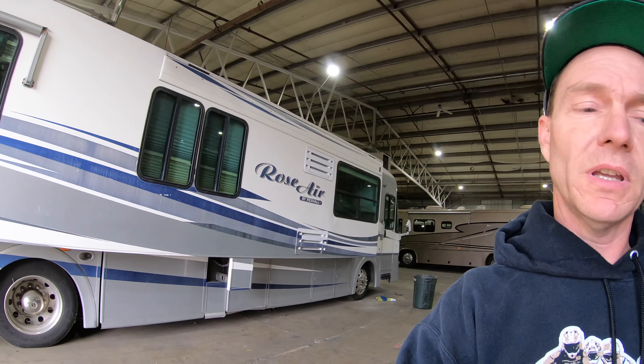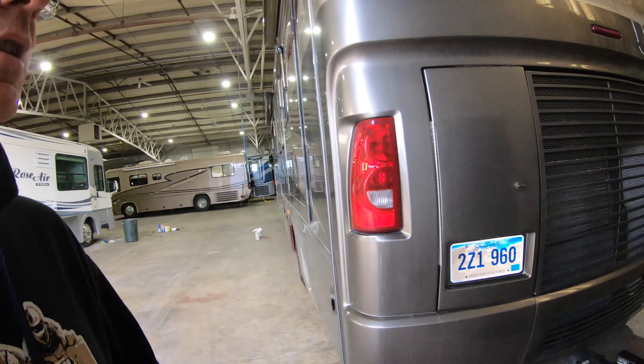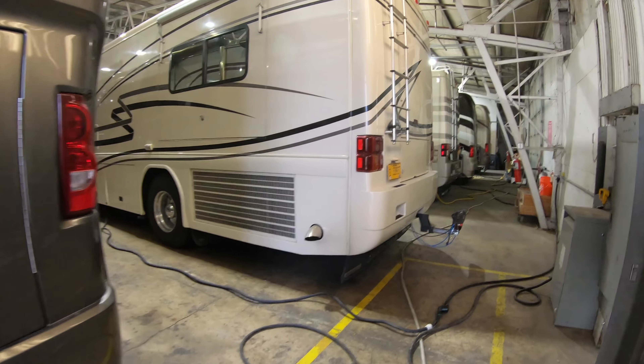This coach over here — the Rexall — my personal opinion, I'd stay away from it. We've also got this Monaco Diplomat here, but we're on our way over to the backs of these Intrigues.